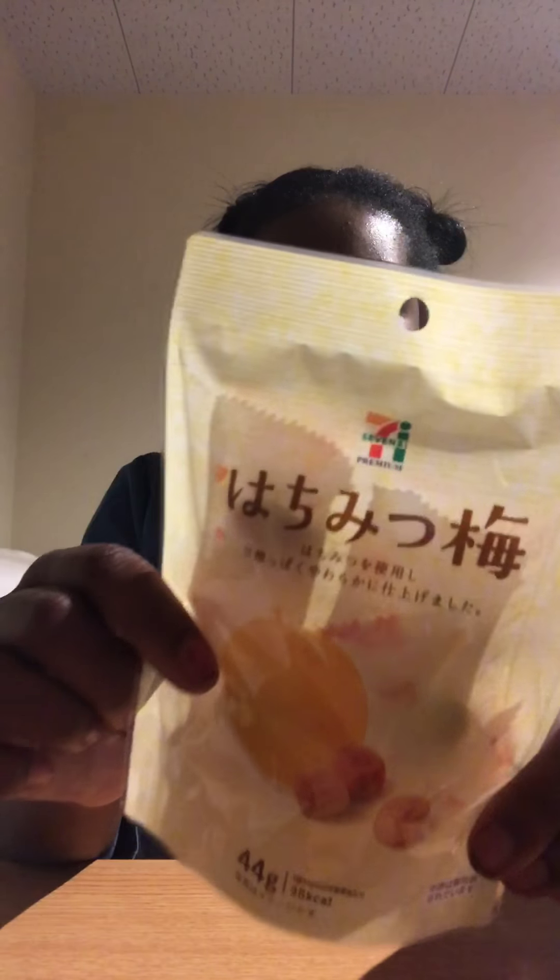The next thing I have are nectar honey snacks. They're made from premium honey and they cost 130 yen. This is what it looks like. Let me get these open — they come individually wrapped and they kind of remind me of prunes.